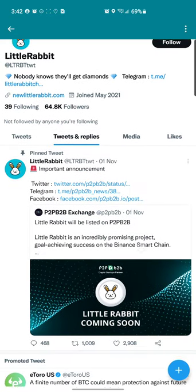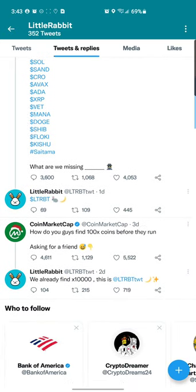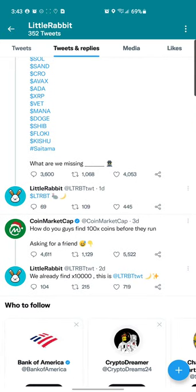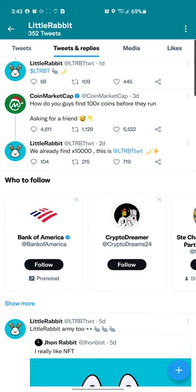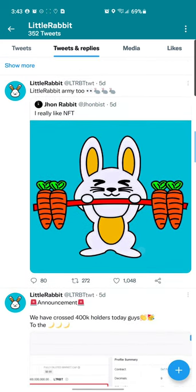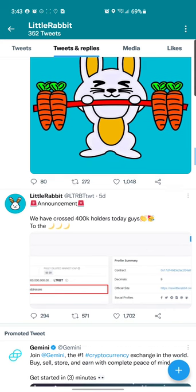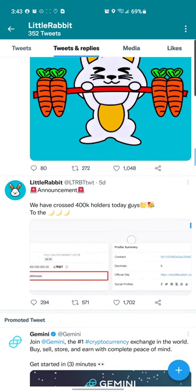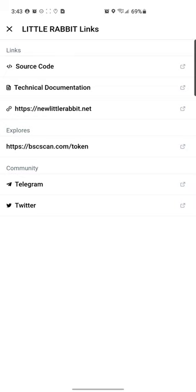They have 64,800 followers on Twitter. The pinned tweet is from November 1st and they tweeted one day ago, two days ago, and five days ago, so they're not super active on Twitter. They're showing that they crossed 400,000 holders five days ago, so we're going to check that out and see how many holders there actually are.